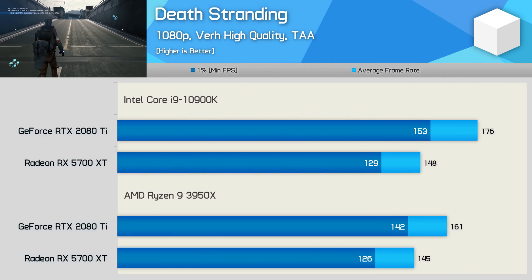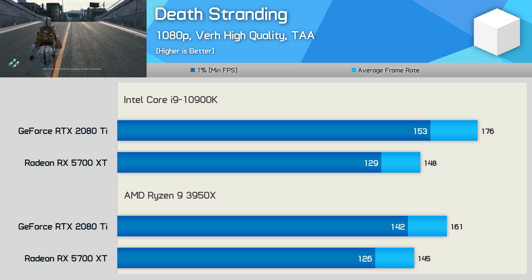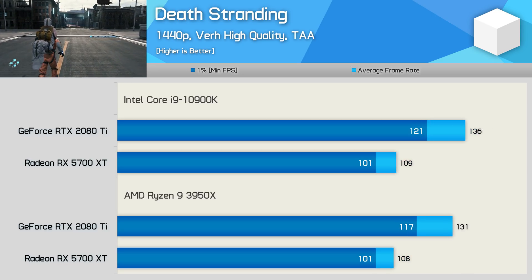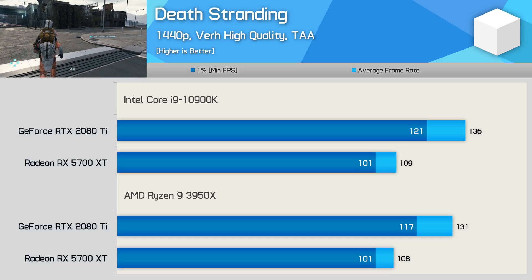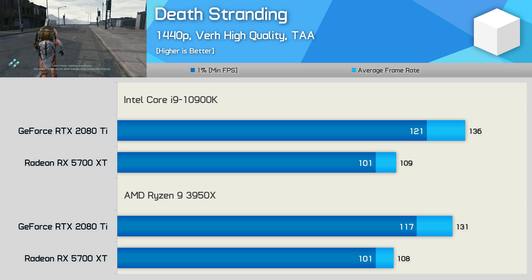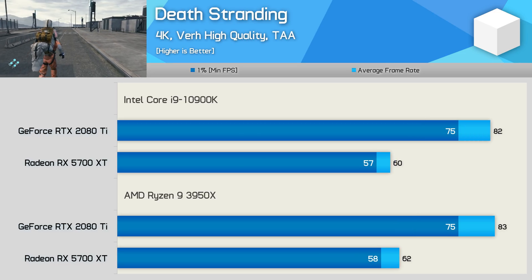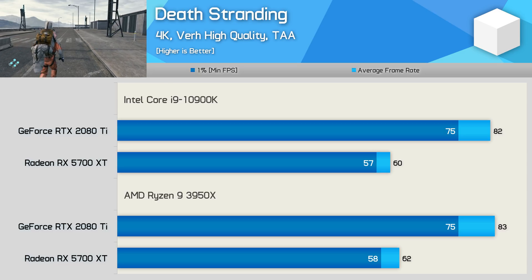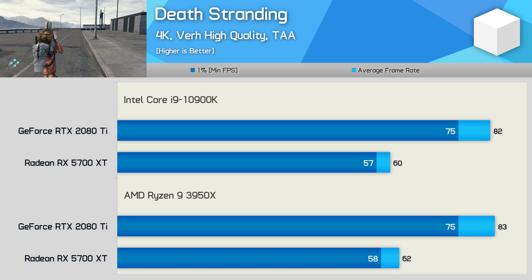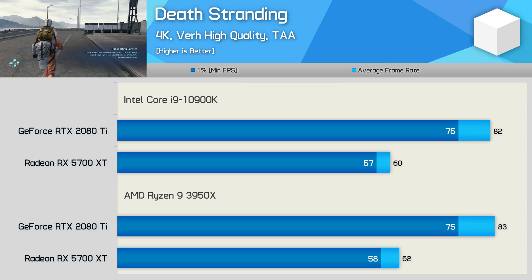Starting with Death Stranding at 1080p, when using the RTX 2080 Ti the 10900K is 9% faster than the 3950X — a decent margin. With the slower 5700 XT, the margin was reduced to just 2%. Increasing the resolution to 1440p reduces the 2080 Ti margin to just 4% in favour of the 10900K, which I'd say is insignificant, and there's virtually no difference with the 5700 XT. Then at 4K, both systems are entirely GPU-bound — the 2080 Ti delivered the same performance with both CPUs, and quite interestingly the 5700 XT was consistently a few frames faster with the 3950X, landing 3% ahead on average.